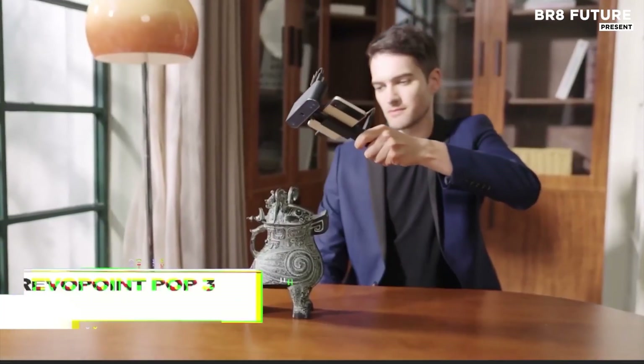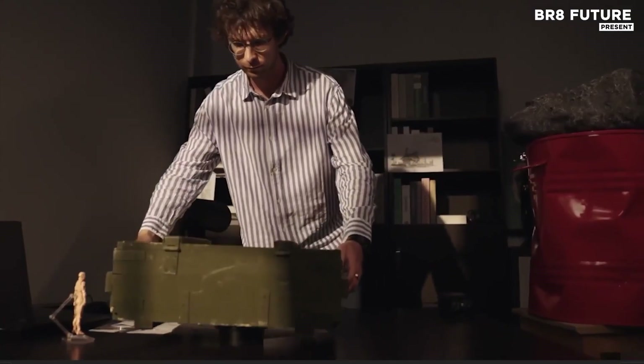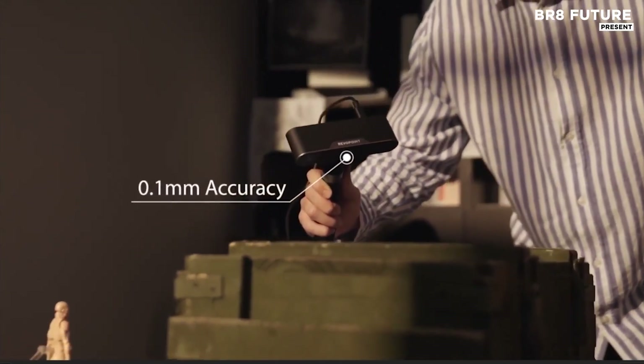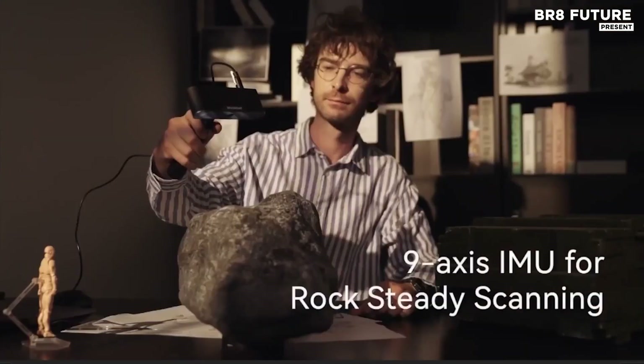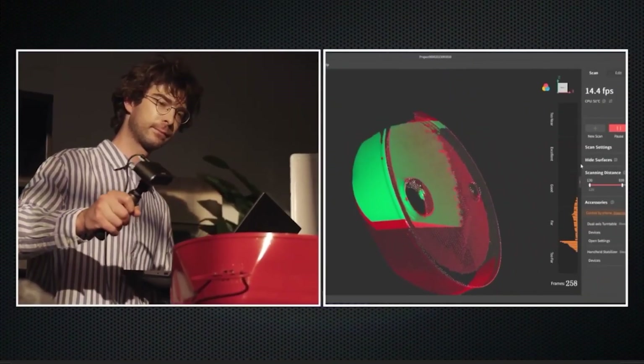Compact enough to fit in your palm, this advanced handheld 3D scanner combines cutting-edge accuracy and color fidelity in one sleek unit. Built for creators, designers, and engineers, it captures detailed full-color 3D models with an impressive 0.05 mm precision.